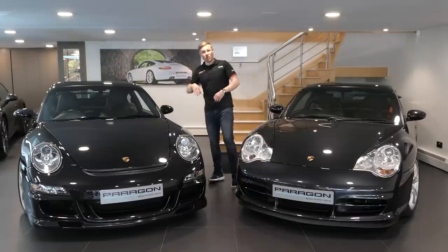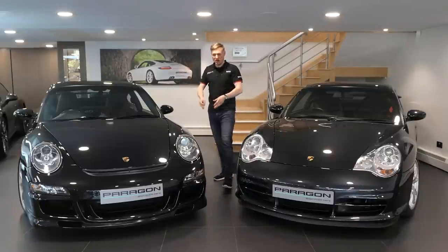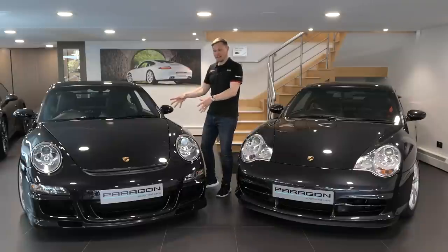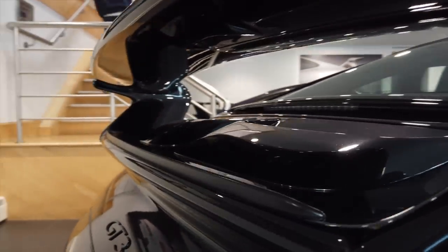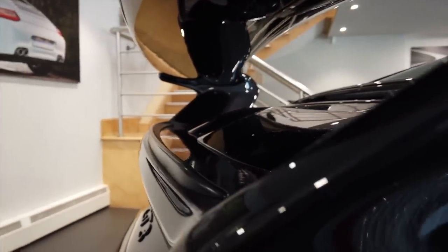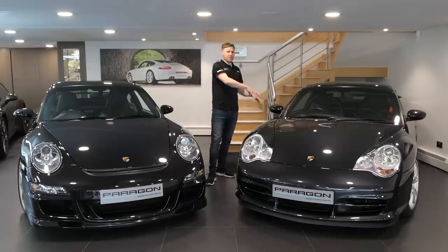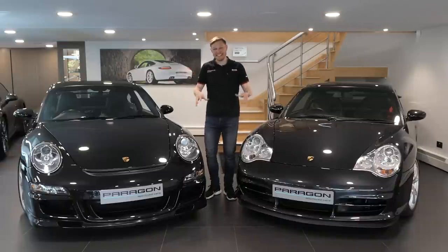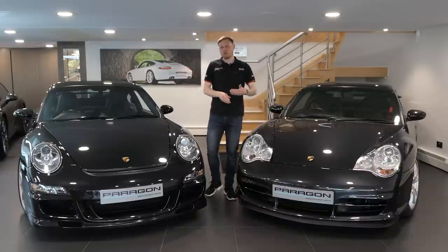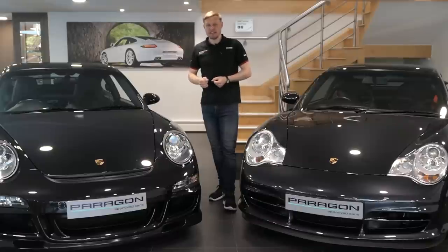So: more power, more torque, a completely revised chassis, and additional technology to help you get the best out of this car. On paper the 997 seems superior to the 996 in every way. There is one apparent drawback though — the 997 is slightly heavier, weighing in at 1,395kg versus 1,380kg for the 996. That's the differences in a nutshell. Of course, we want to find out their real differences where it matters — in the driver's seat. Let's head out for a drive.